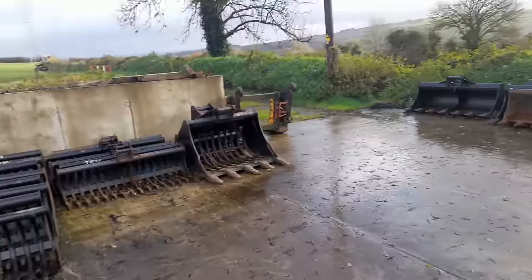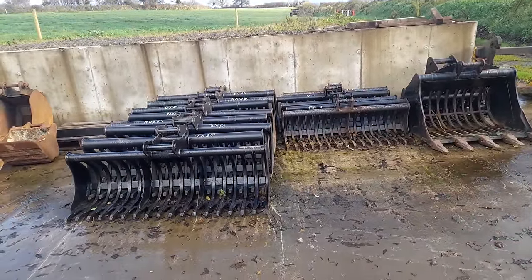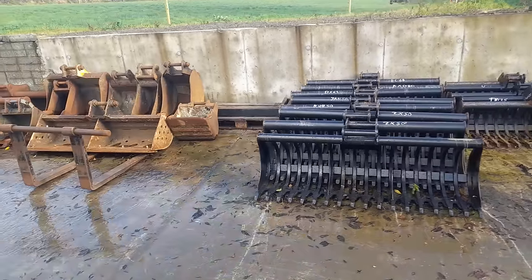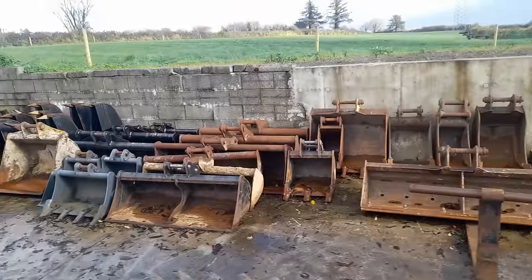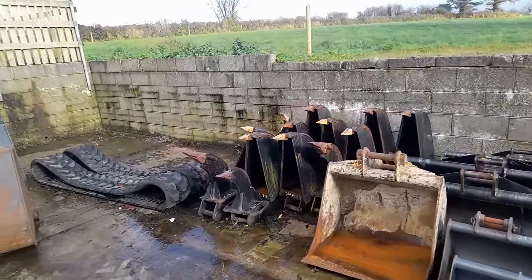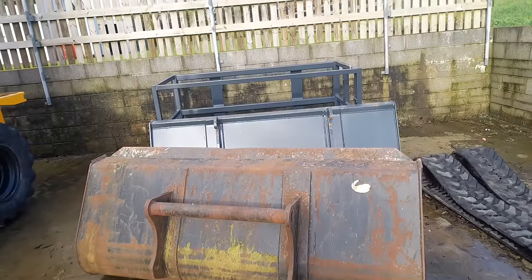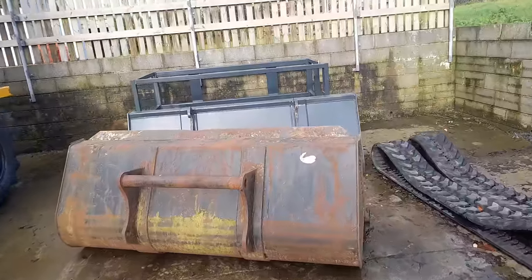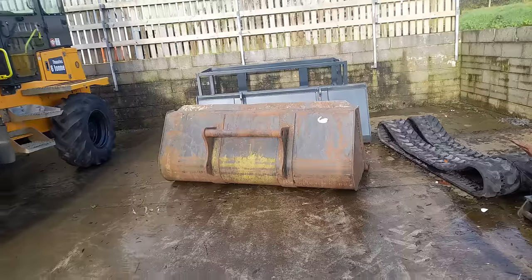Alright guys, here we go. We have a shot of buckets here — griddle buckets. If any of you don't know what they are, they're basically for taking the stones — they're de-stoning buckets. We have a couple of mini digger buckets, a couple of JCB buckets, a set of forks. We have a couple of ripper teeth here, small ripper teeth. We have what I would call fringe drain buckets, teleporter buckets, and a teleporter basket inside there on the corner. Absolutely fantastic — well-minded, very, very clean equipment.